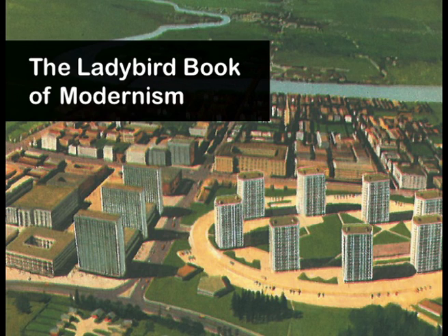So if you don't believe me, I'm going to show you what they did and how they did it, in my Ladybird Book of Modernism.